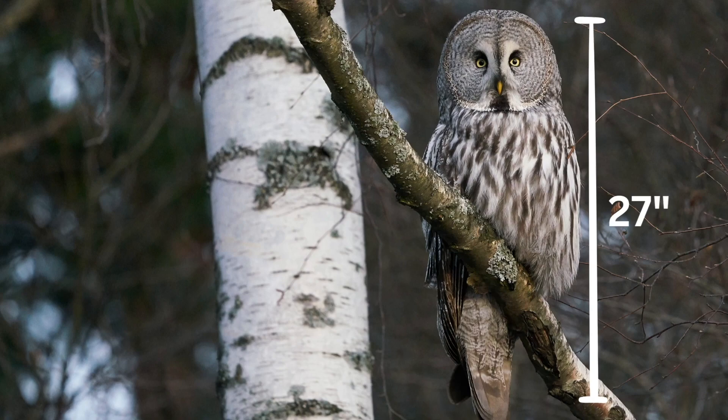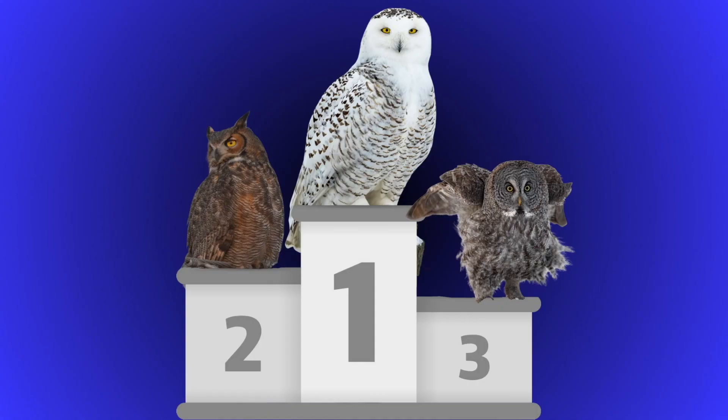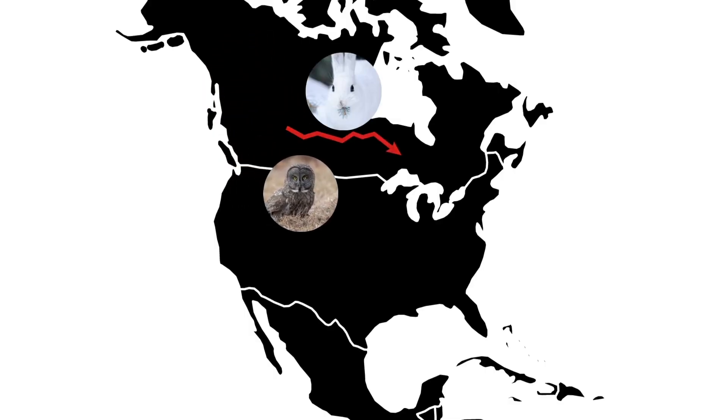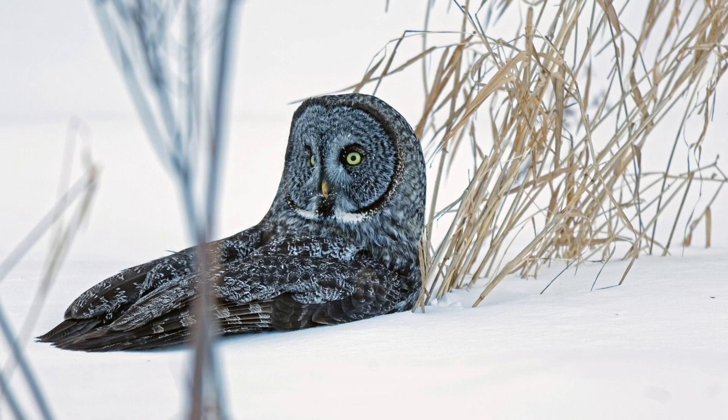Great greys are also much larger and have a white bow tie. The great grey owl is North America's tallest owl, although it's mostly just feathers — both the great horned and the snowy owl actually weigh more than a great grey. Up north, when rodent populations go down, great greys come south in search of more food. The easiest time to see one is in winter when snow covers the ground and makes them stick out more.